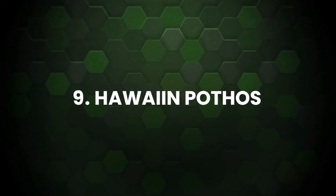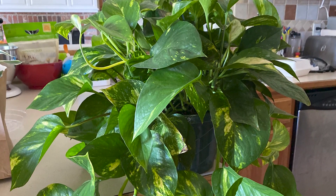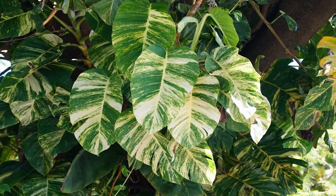Hawaiian Pothos: Probably one of the best pothos varieties if you're looking for large foliage. It's beginner-friendly too and immune to diseases. The large gold and green leaves are great for purifying indoor air.